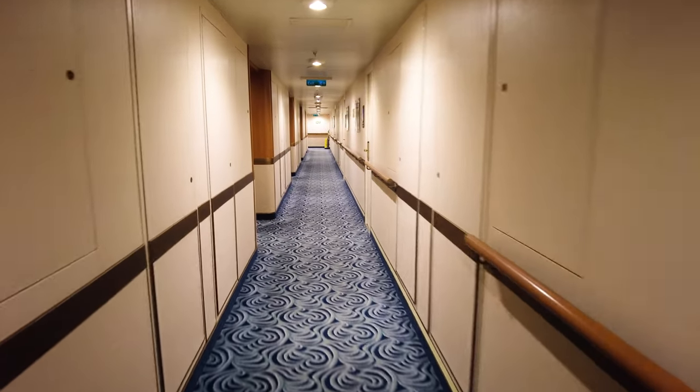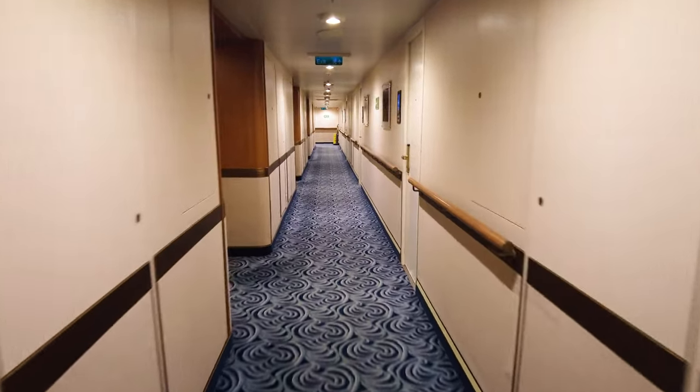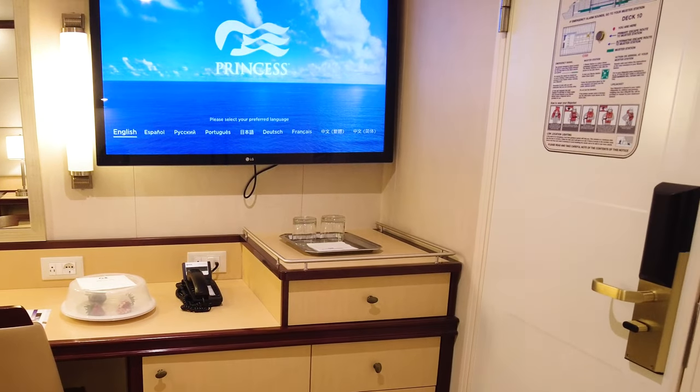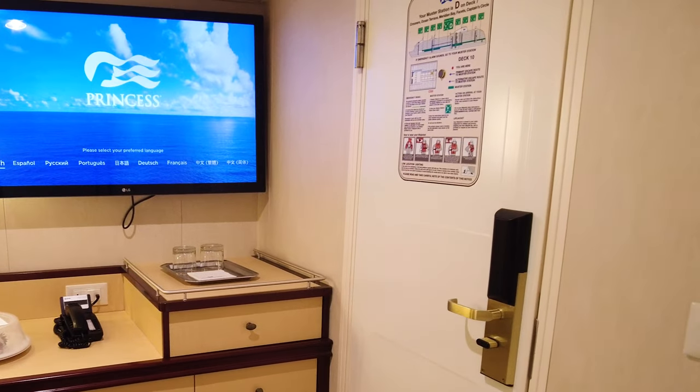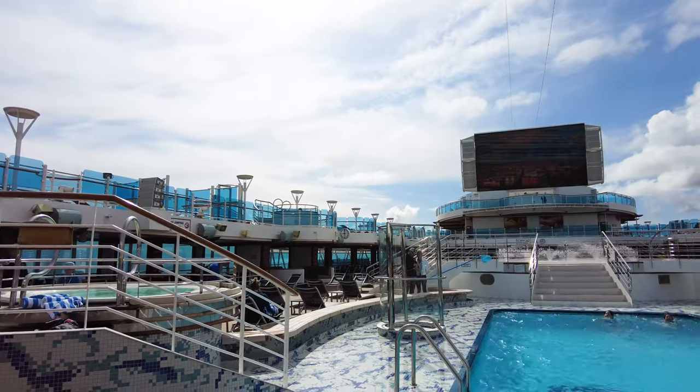As I walked down my cabin's hallway, my room door would ping to my medallion, at which point it would unlock the door so I did not have to do it myself. While a small benefit, it was another helpful feature of the medallion. However, one thing I hated was the ship design of the Royal Princess, as it wasn't suited for cold weather.